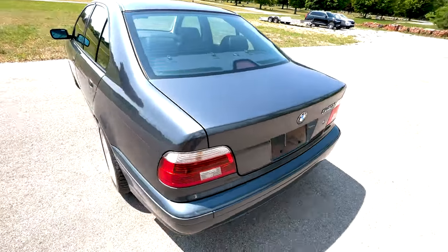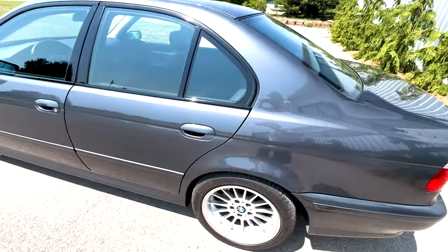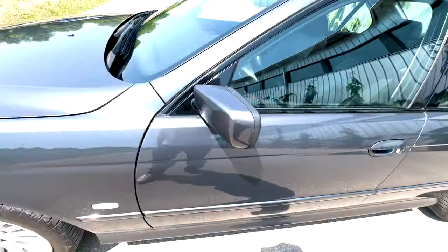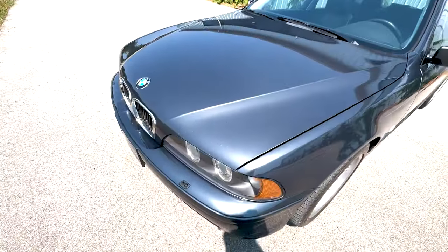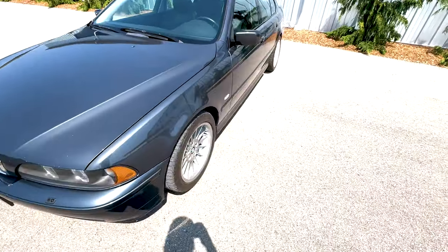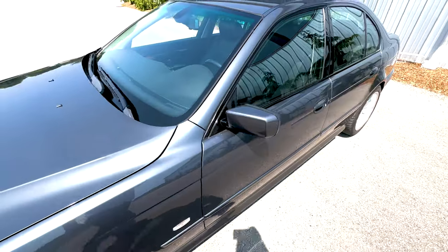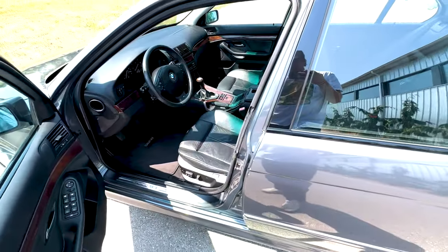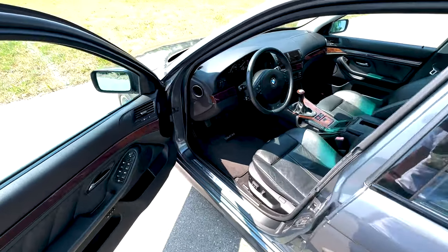Nice looking car. It's got some wear and tear here and there — small little chip there, a couple other blemishes, the hood's got a few chips as well. All of this is documented in the photos. But overall, super nice condition. Everything works.